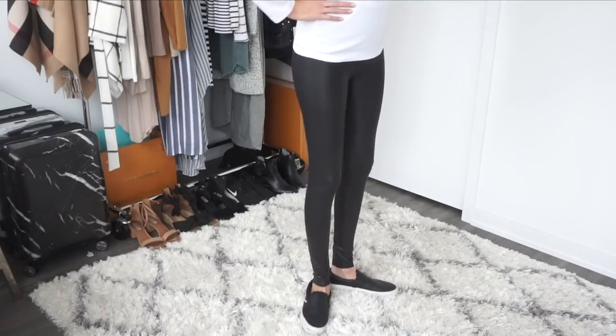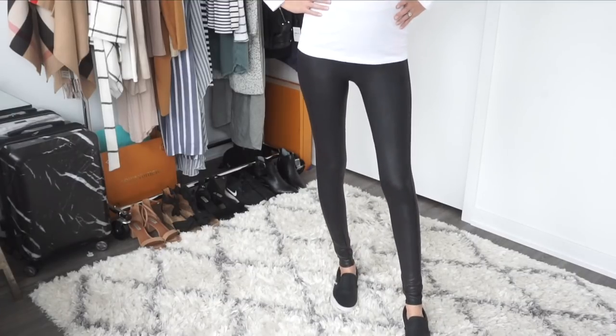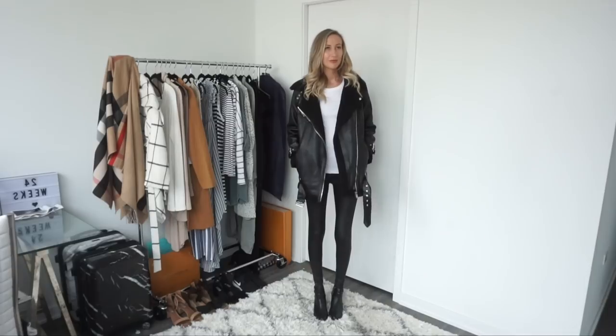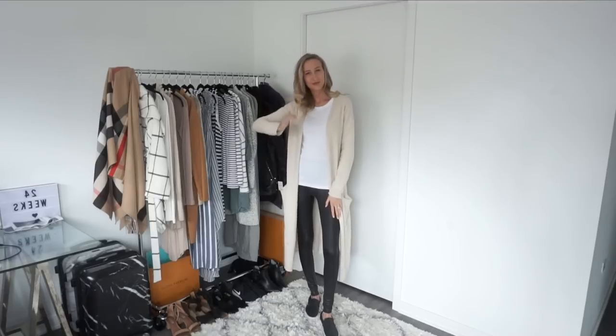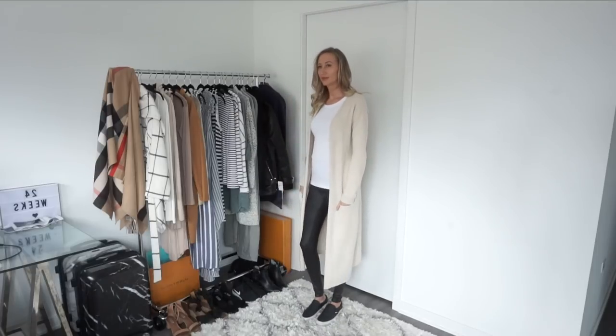Liquid leggings are definitely a closet staple, but not just any liquid leggings. Some are super thin, resemble garbage bags, and rip really easily. These particular ones are on the more expensive side, but that's why I'm making this video — they're on sale. I love them because they're on the longer side; I'm 5'11" and they're long enough on me. They're thick enough that you won't be freezing in the colder months, and they really hold everything in place. These normally cost around $99, but right now they're on sale for $69 — I just bought this pair at the store.